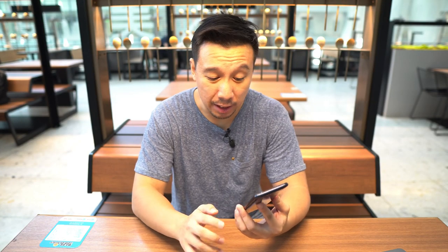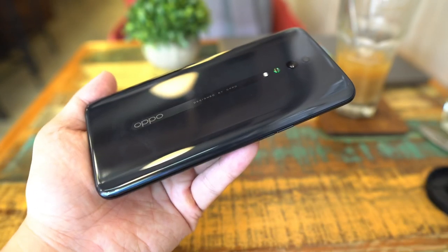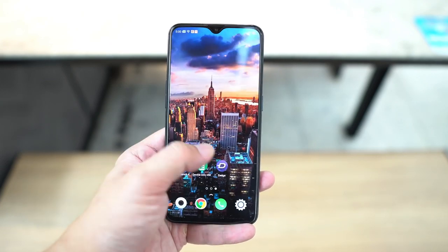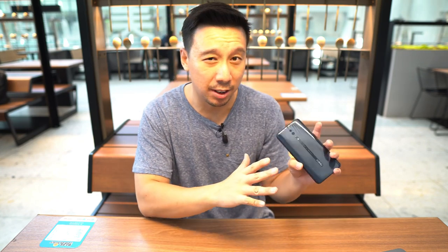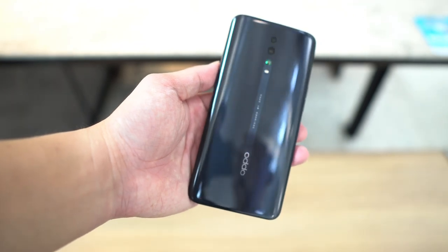Overall the Oppo Reno Z is a pretty good phone. If you're on the market for a mid-tier device for under 400 bucks, this is worth considering, but to be honest there is better value out there. The Xiaomi Mi 9T, for example — similar price, but you get a Snapdragon 710 chipset, which is better at video stabilization, and it has a wide-angle camera. And then there's the Meizu 16S, which is around 300 bucks, and you get a Snapdragon 855. But the Oppo Reno Z has a much better-looking back and much better overall in-hand feel than both the Meizu and Xiaomi devices.